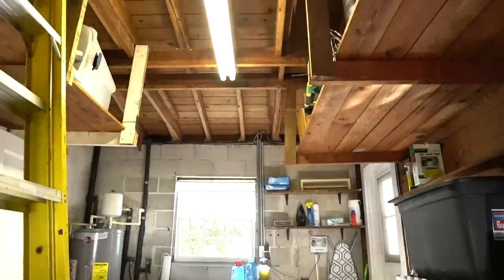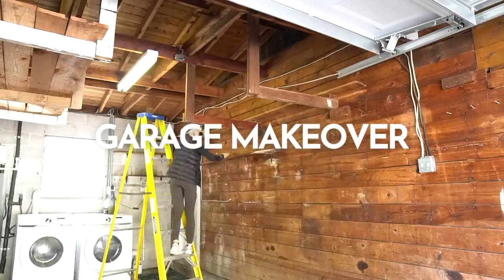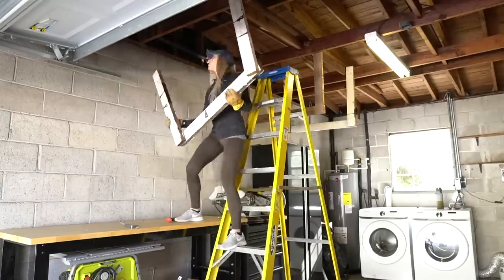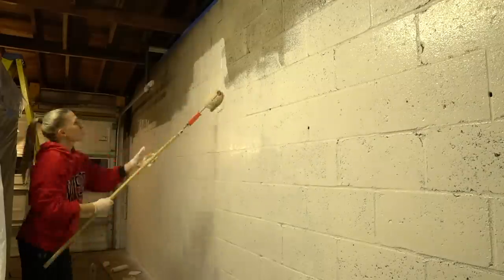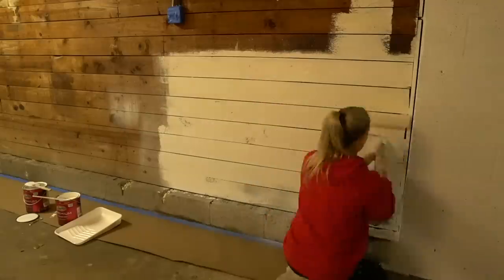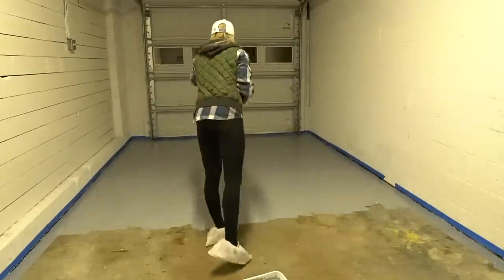Last but not least, we have the garage. The garage is so tiny there's no way we could actually fit a car in here if we tried. We need all the storage we can get for laundry, yard equipment, and all my tools. So I took everything out, took out the old shelving, painted the walls a fresh white, epoxy painted the floors, and added a bunch of new storage.